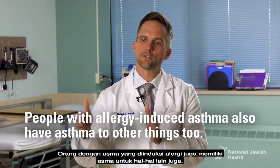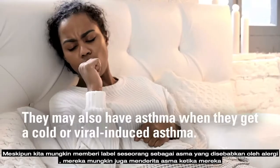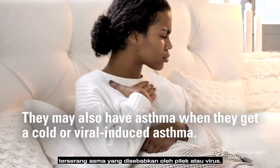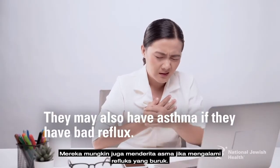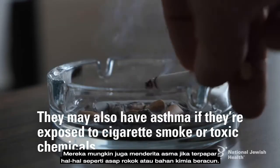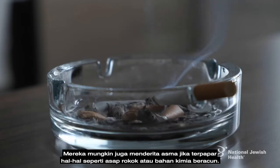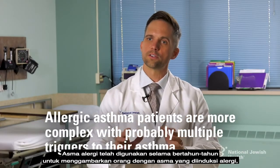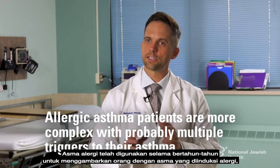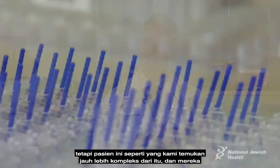People with allergy-induced asthma also have asthma from other things. They may have asthma when they get a cold or viral-induced asthma, or if they have bad reflux, or if they're exposed to cigarette smoke or toxic chemicals. Allergic asthma has been used for many years to describe these patients, but we're finding out they are much more complex than that.